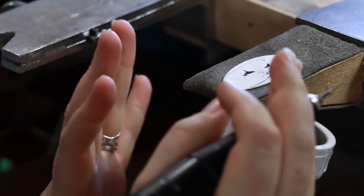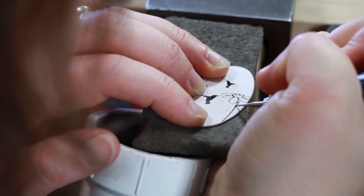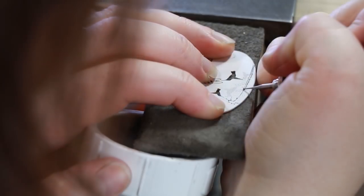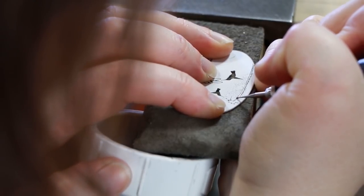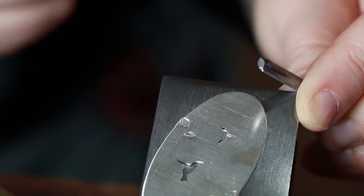Next I'm going to grind the stems of the flowers. This is our little dust collection because we want to be really safe not breathing in metals and sandpaper. This is a stamp that I made out of a nail - I filed the end to be shaped like a leaf.